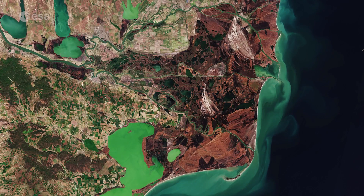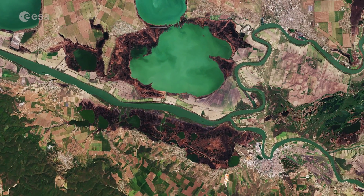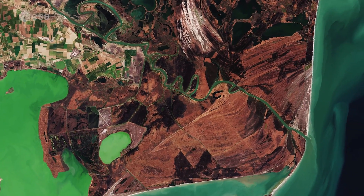In this true colour image captured in April 2020 by Copernicus Sentinel-2, the vast reed beds can be seen in shades of brown, which is typical during this time of year. The Danube is visible on the left, before splitting into the various channels and branches that flow through the reeds and grassland before reaching the Black Sea.